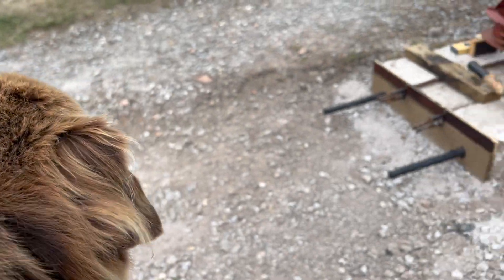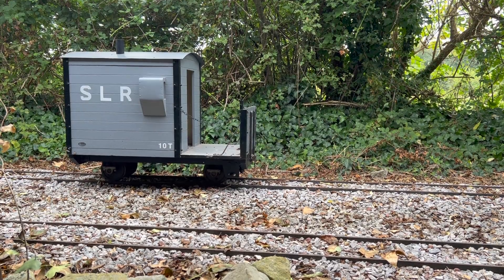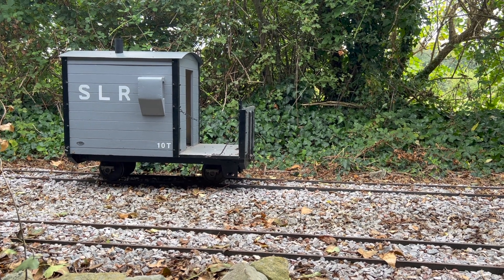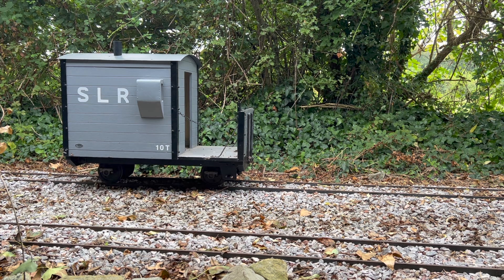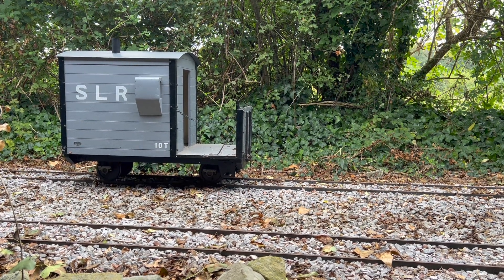Welcome to Stigersey Light Railway, a 7.25 gauge steam railway in rural Somerset. In today's video, we follow Fretwork Rail as they install a new point at the end of the tramway that is still under construction.